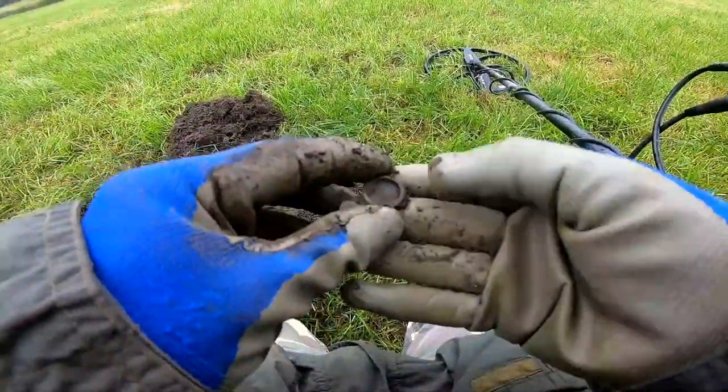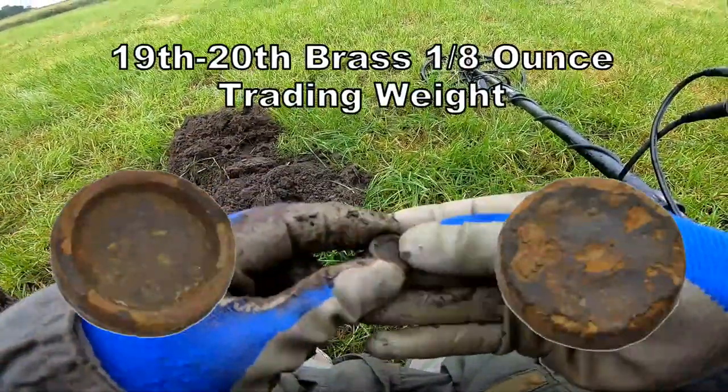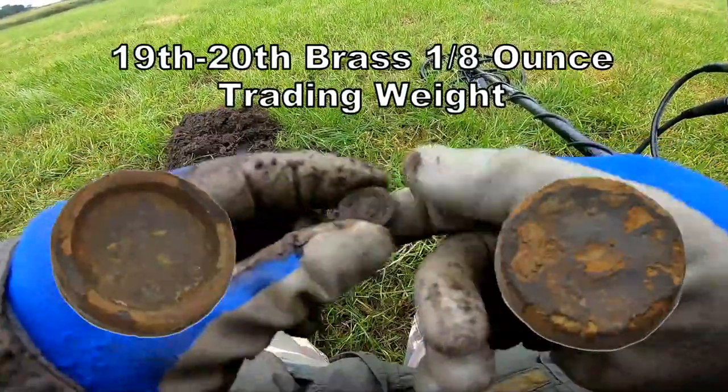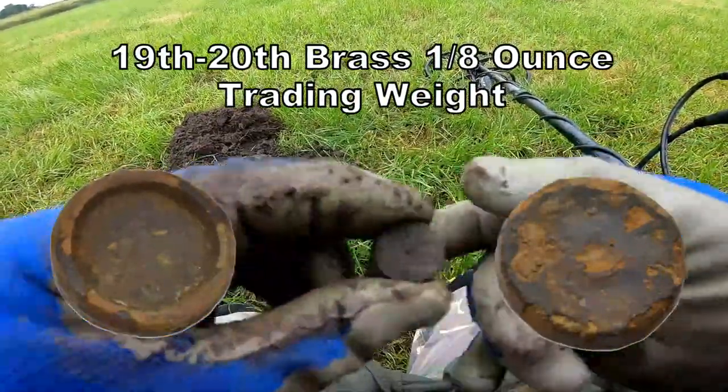It's a weight — it's a trading weight. You can see how old it is by checking the information inside it. It's only a little one.